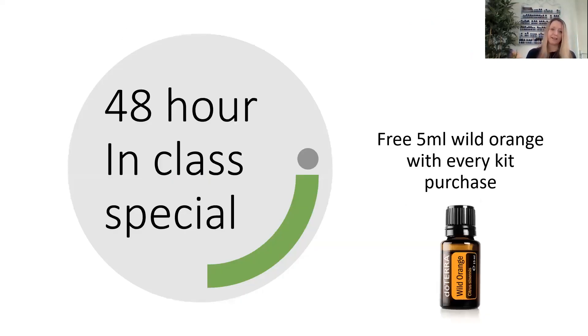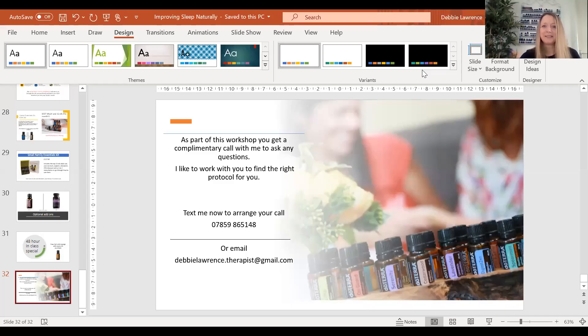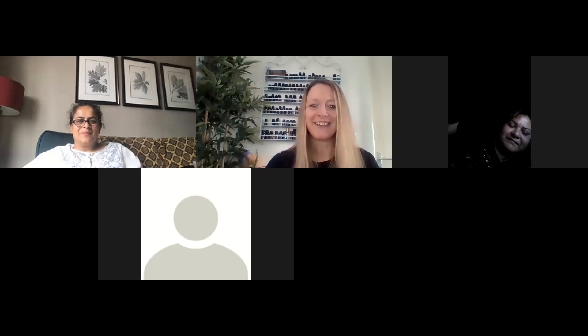For those who haven't got started yet, I offer a 48-hour in-class special. If you're like me, you'd leave thinking you're going to make a change and then go back into your life and forget about it, and six months later you're back on a workshop like this having missed six months where you could have been doing something. So as an incentive, I offer a free 5ml bottle of wild orange for new customers if you take it up within 48 hours. As part of this workshop you also get a complimentary call with me. There's my phone number and email — do get in touch and we can set that up. I'm going to stop recording now and then I can take any questions you might have.